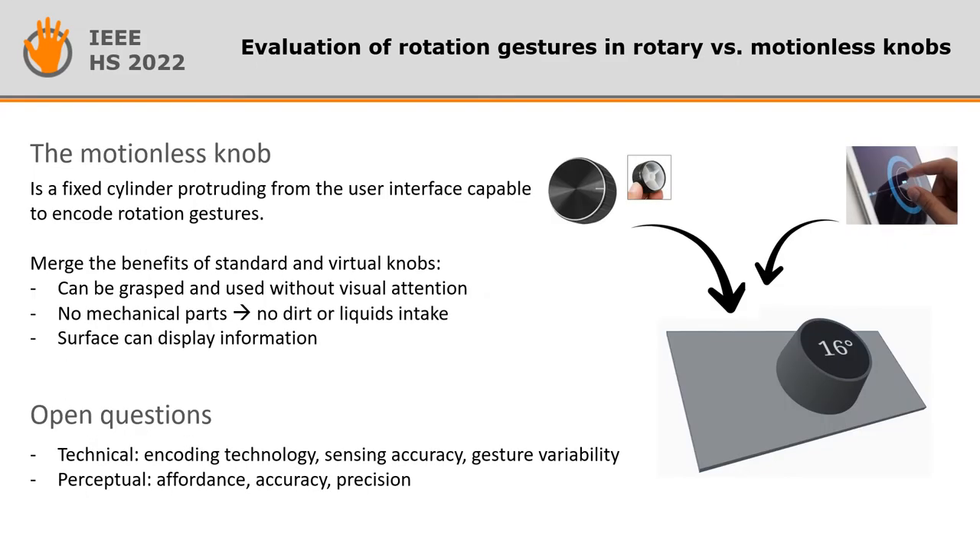In this paper, we present the motionless knob — a fixed cylinder protruding from the user interface capable of encoding the rotation gesture. The motionless knob design brings together many benefits of standard and virtual knobs, but poses several questions in terms of technical requirements and perception-action issues, such as the affordance with the user interface or possible differences in accuracy and precision between gestures and rotation.